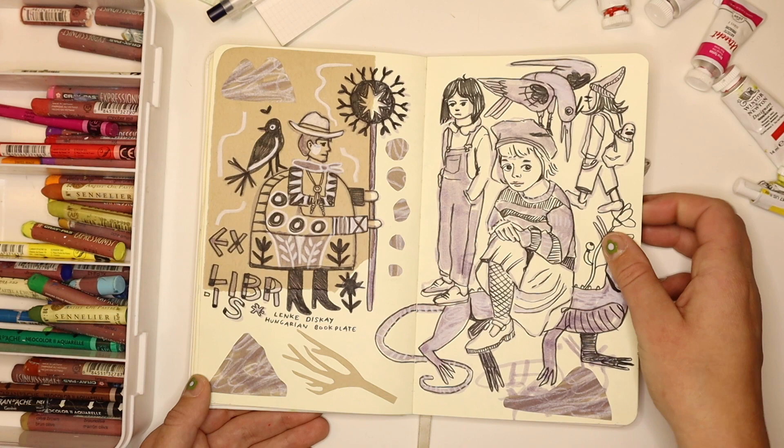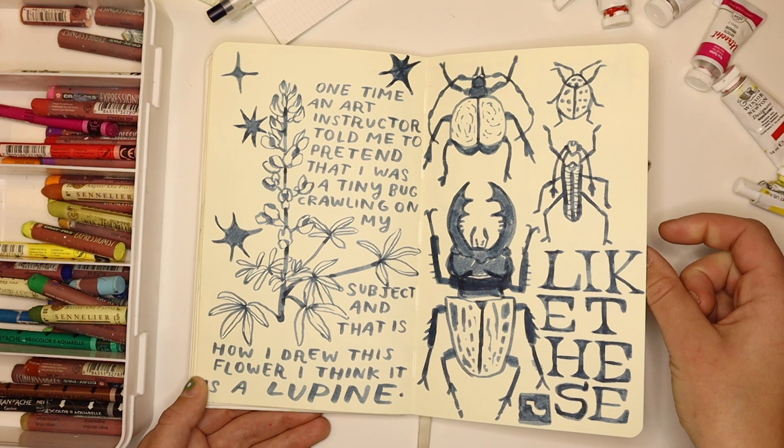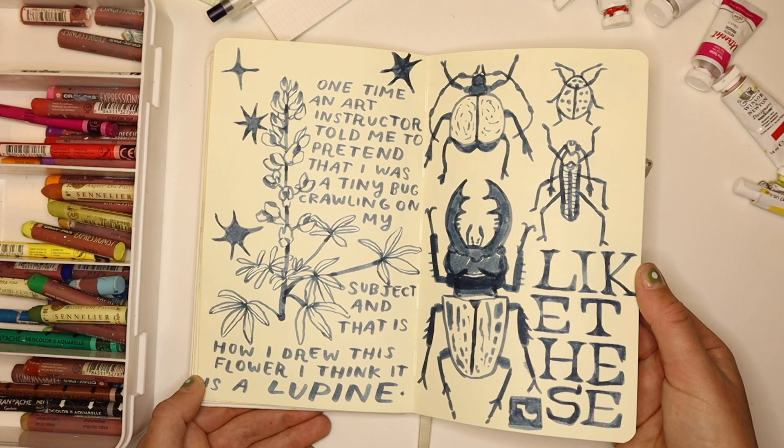Some more little kids in their clothes — I just love the shape of these kind of androgynous little overall outfits. Some bugs and a lupine. I wrote that one time an art instructor told me to pretend I was a tiny bug crawling on my subject — and that is how I drew this flower. I think it's a lupine, and I like this page; it was really fun to make.